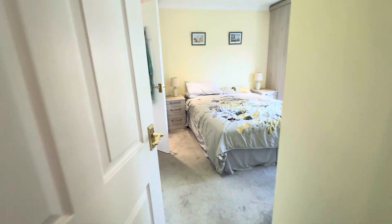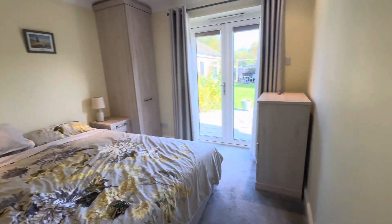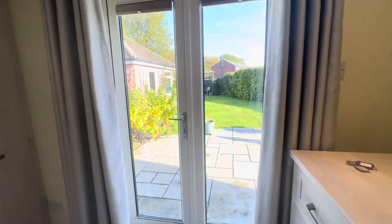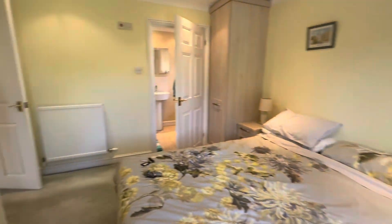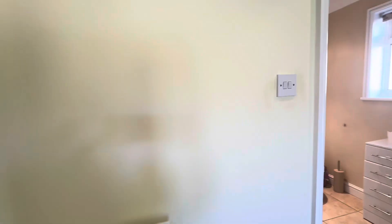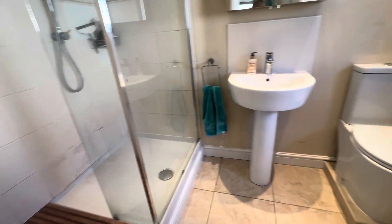And then you've got this gorgeous bedroom down here — what a lovely room, so light and bright with French doors out onto the garden, simply stunning. Lovely to open the doors in the morning straight out onto the patio area. This one also has a fantastic ensuite shower — a lovely big shower, nicely tiled all the way around.